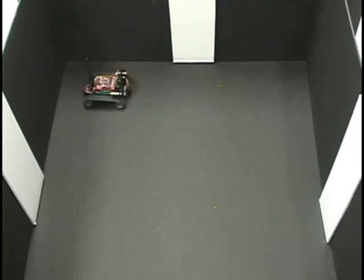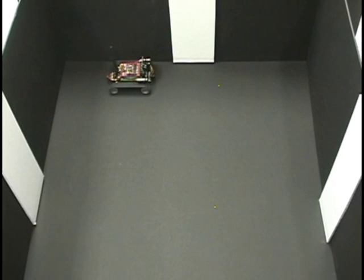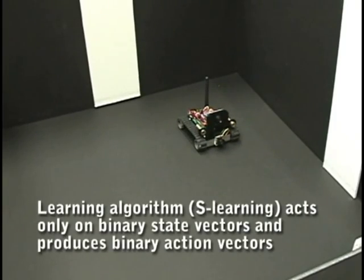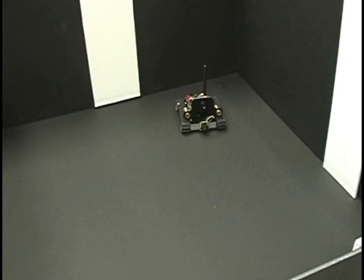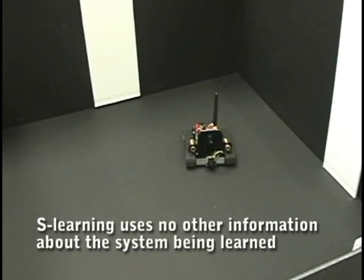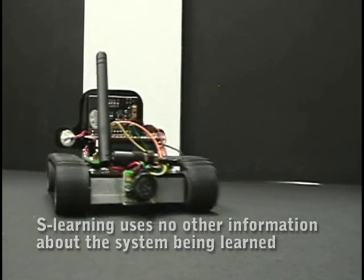Most robots know a lot about themselves, like the size of the room they're in and whether they have wheels or arms. Rolf doesn't know any of that. He doesn't even know that his eye is an eye and not a nose. He doesn't know how far he'll turn when he spins. He only remembers what his sensors tell him and what rewards he gets for hiding and seeking.